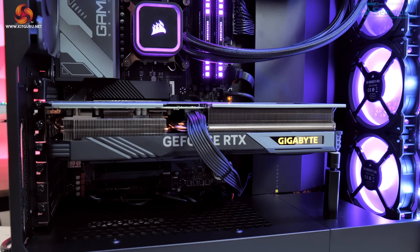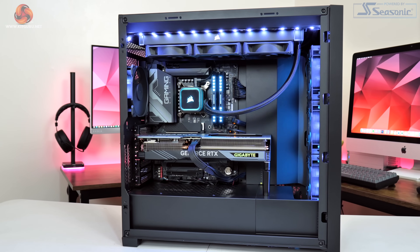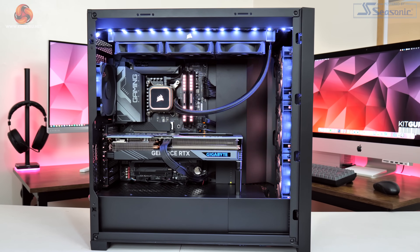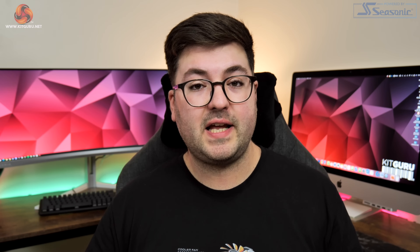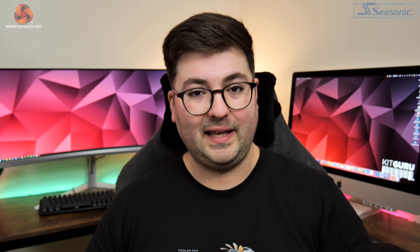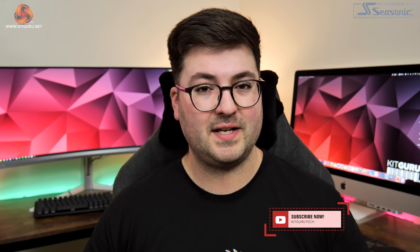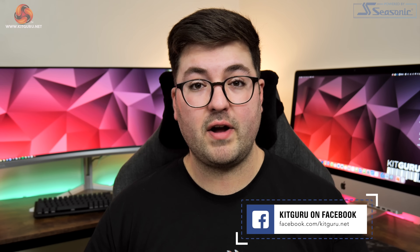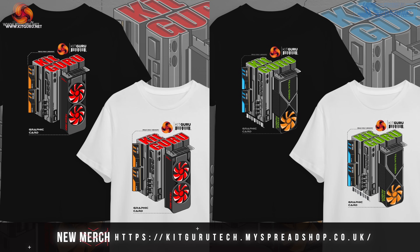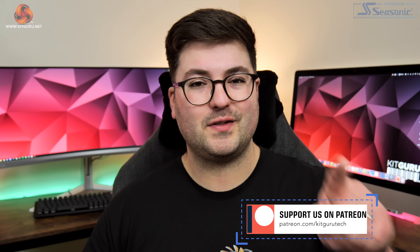So that is the lowdown on our brand new GPU test system for 2023. A massive thanks goes to PC Specialist who specced and built this system — I am really happy with how it turned out, and if you want to configure your own PC Specialist system we'll leave a link in the description. I also want to hear from you guys, so if there are any specific games you want me to test, let me know in the comments below. If you liked the video please leave a thumbs up, like and subscribe if you haven't already, come chat with us on our Discord server linked in the description, and if you're feeling particularly generous you could even consider backing us on Patreon. I'm Dominic for KitGuru and I'll see you in the next video.